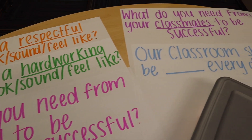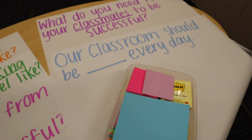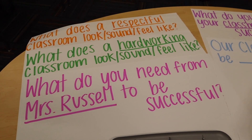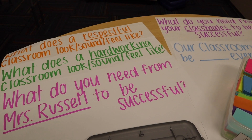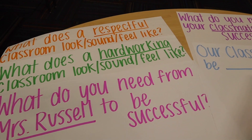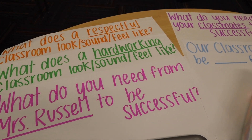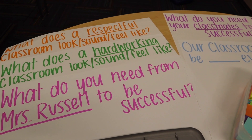Here are the questions for our chalk talk this morning. The students are going to get five sticky notes each. They're going to move around the room to these questions and give their answers — no name needed. After everybody has shared a response to each question, we're going to sit down and group similar responses and discuss the things we said we need or want, and what the classroom should be every day.